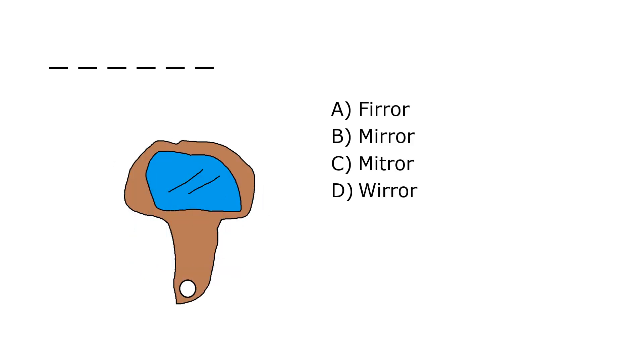What is it? A. Fear, B. Mirror, C. Mitra, D. Weirer. Our correct answer is B. Mirror.